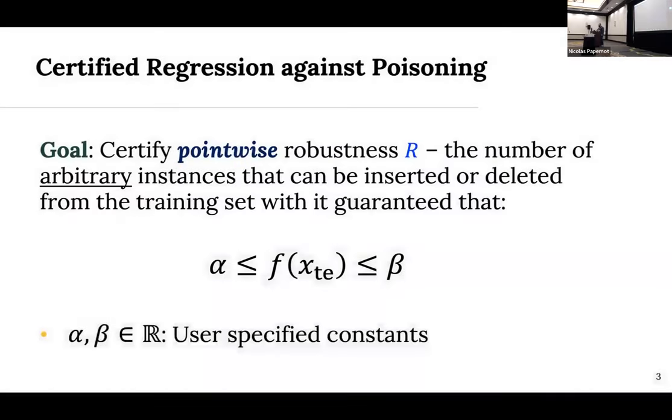To formalize what we mean by Certified Regression Against Poisoning, we want to certify Pointwise Robustness R — a guarantee on the number of instances that can be inserted or deleted from the training set with the model prediction F(X) still remaining within two user-specified constants, alpha and beta. When we talk about Pointwise Robustness Guarantees, we're certifying each test prediction individually.